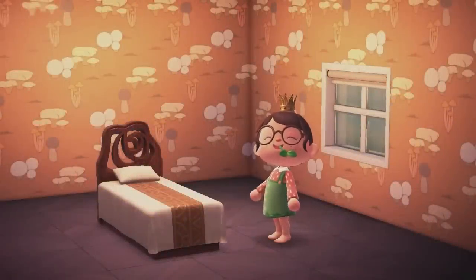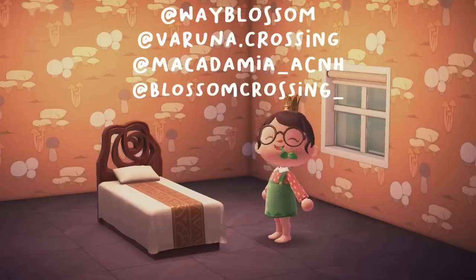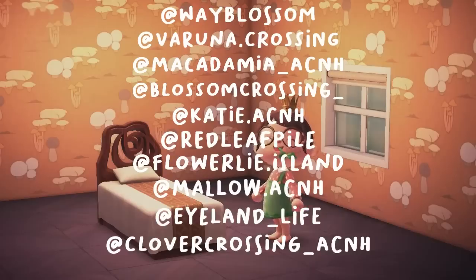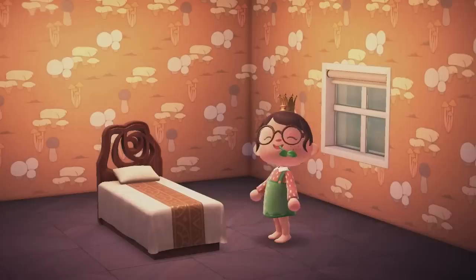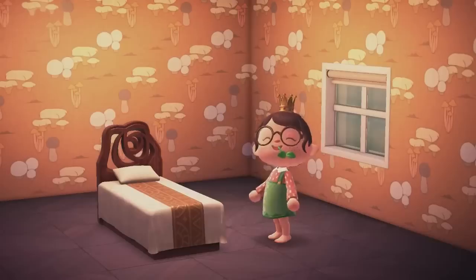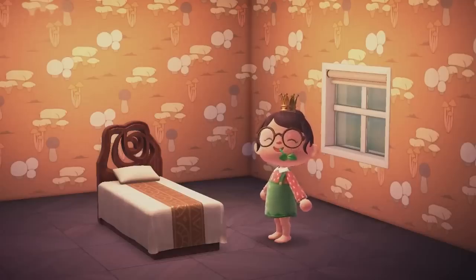Alright guys, so that was the 10 museum ideas I've found for you. Be sure to follow all of these creators on Instagram and definitely credit them if you decide to use their museum as inspiration. I'll put their links in the description, as well as Red Leaf Pile's YouTube channel — definitely check her out. I hope you guys really enjoyed this video. If you want to see another video like this, let me know in the comments. I was thinking about maybe making a campsite idea video for you guys. I hope you all have a great day — I'll see you in the next one. Bye!